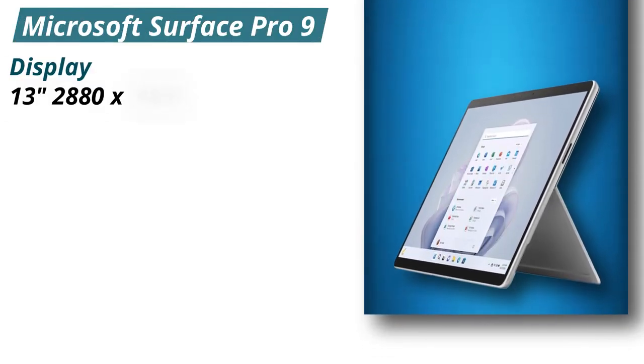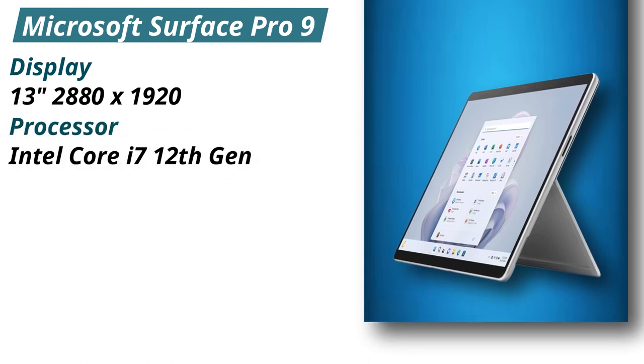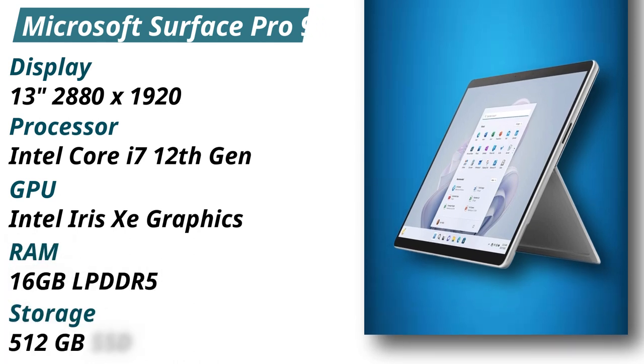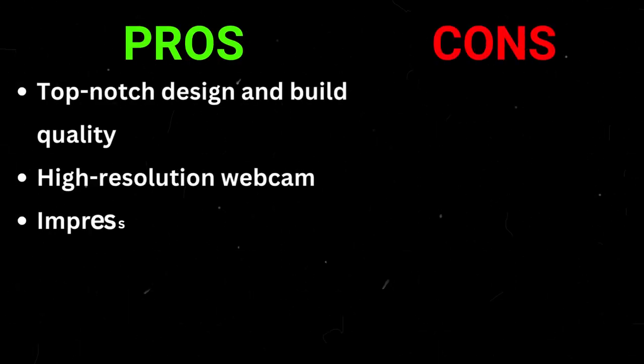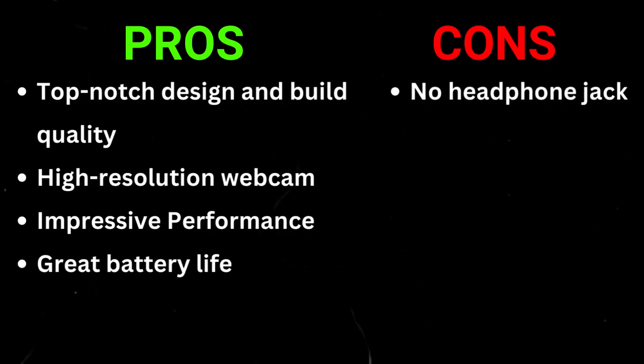Specifications — Display: 13 inches, 2880x1920. Processor: Intel Core i7 12th Gen. GPU: Intel Iris Xe Graphics. RAM: 16GB LPDDR5. Storage: 512GB SSD. Pros: Top-notch design and build quality, high-resolution webcam, impressive performance, great battery life. Cons: No headphone jack.